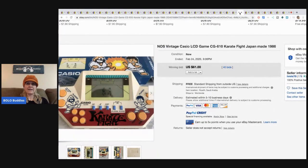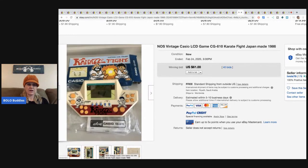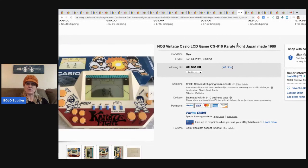Handheld games — this one is new old stock. It's just in the plastic it came in, but you can tell it's in excellent condition. It sold for $61 with 40 bids plus shipping. Always look up handheld games — a lot of them are bolos.